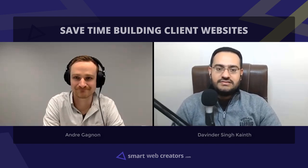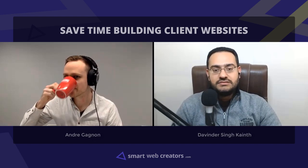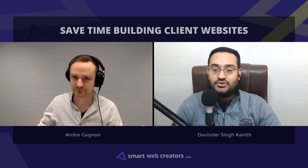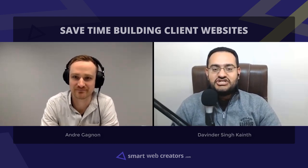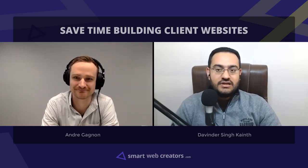We are building websites way faster than before, thanks to many helpful tools that give us a quick head start. However, time still has to be spent in every aspect — understanding project requirements, communicating with clients, revisions, and the list goes on. Here is Andre from Project Huddle sharing about the time mix while building client websites. Let's welcome Andre on the show.